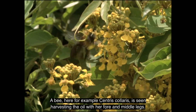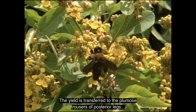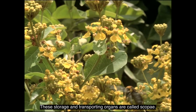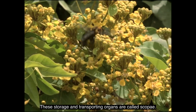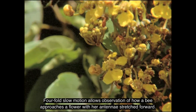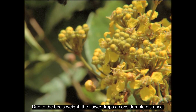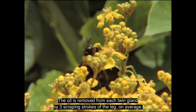A bee — here, for example, Centris colaris — is seen harvesting the oil with her fore and middle legs. The yield is transferred to the plumose trousers of the posterior legs and is finally unloaded into the brood cells as larval food. These storage and transporting organs are called scopa. Four-fold slow motion allows observation of how a bee approaches a flower with her antennae stretched forward. Due to the bee's weight, the flower drops a considerable distance.